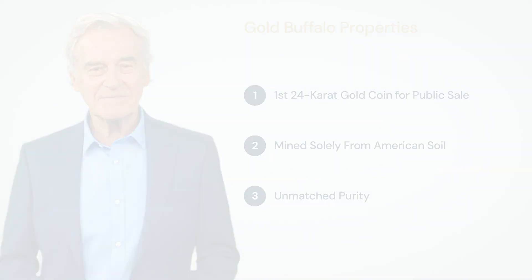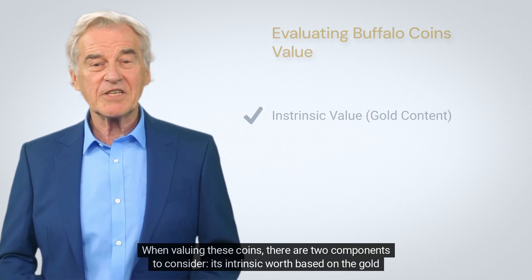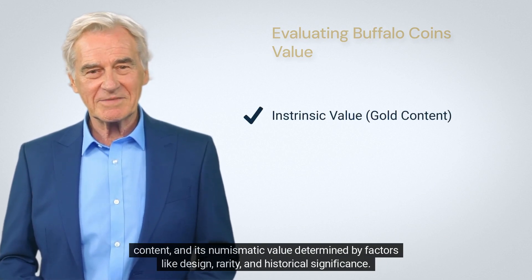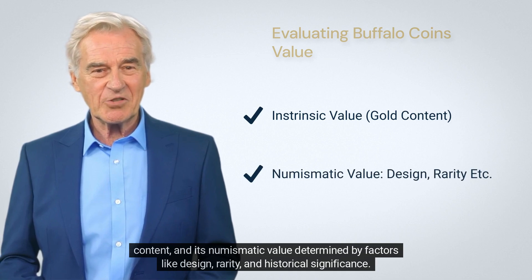When valuing these coins, there are two components to consider: its intrinsic worth based on the gold content, and its numismatic value determined by factors like design, rarity, and historical significance.